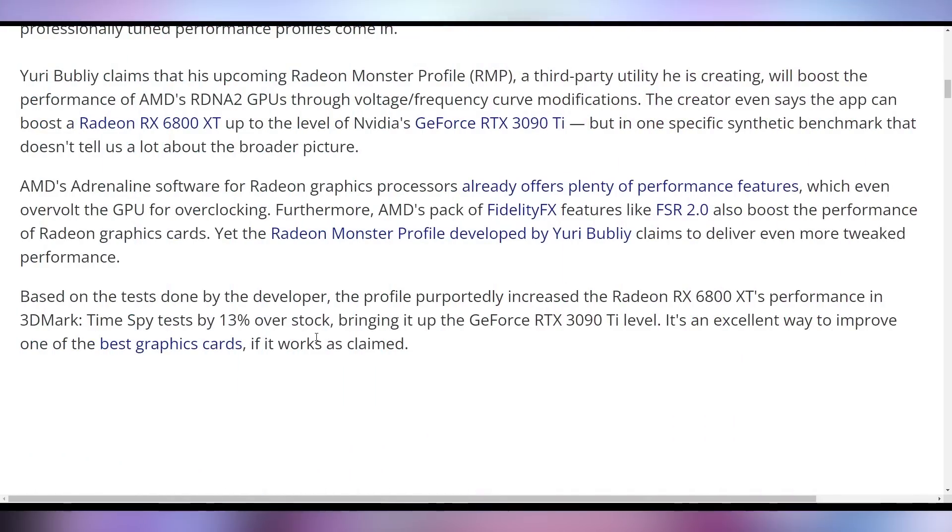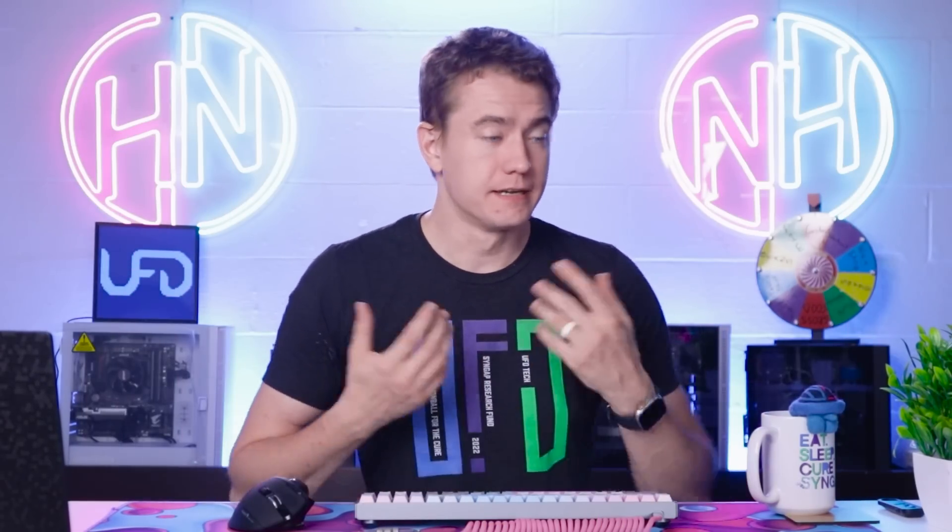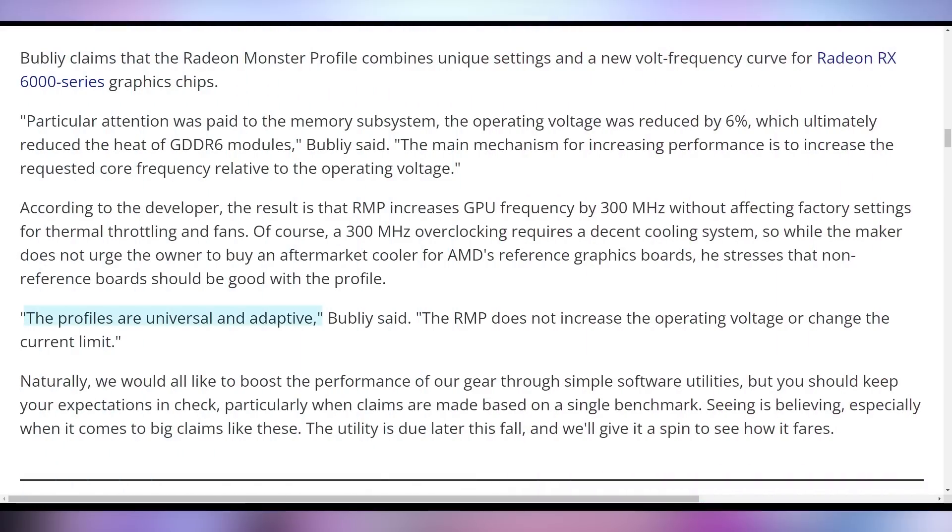This is not being validated by independent third parties — this is just being claimed by Usmus at this point — but with a good track record of software development for AMD stuff in the past to indicate that it likely will be pretty good. Whether or not it's going to hit the 13% increase he's claiming on the 6800 XT on all GPUs remains to be seen. How well this will work on higher-end cards like the 6950 or 6900 XT is not quite sure. But if you can get an instant 10% boost out of the current generation, that might be really good to keep you holding off past the RX 7000 series. The profiles are said to be universal and adaptive.